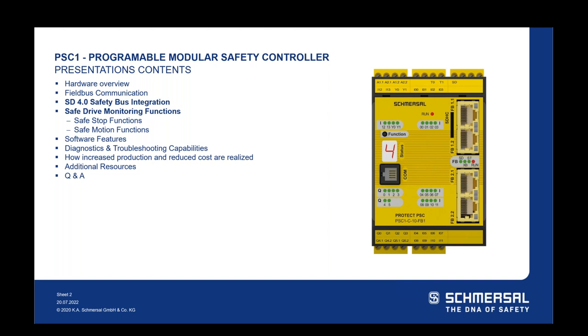I plan to spend a good portion of the presentation on those two bullet points, then review some of the user-friendly software and diagnostics features of the safety controller. We'll wrap up with an overview of how increased production and reduced costs can be realized with this technology, followed by a quick review of additional resources available to you, and then we'll get into the Q&A portion.